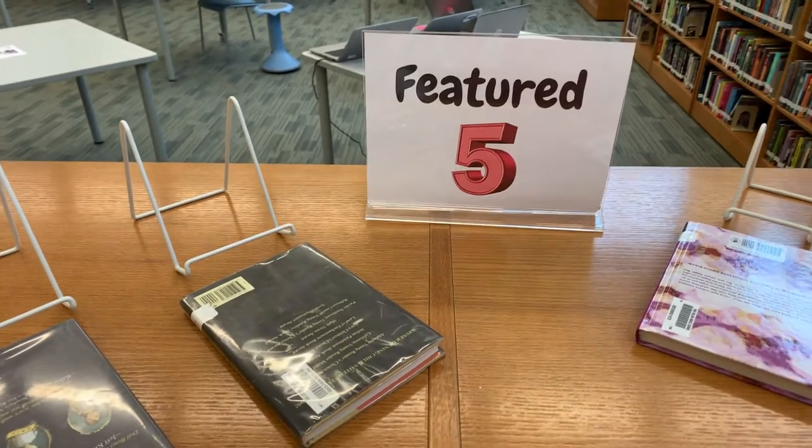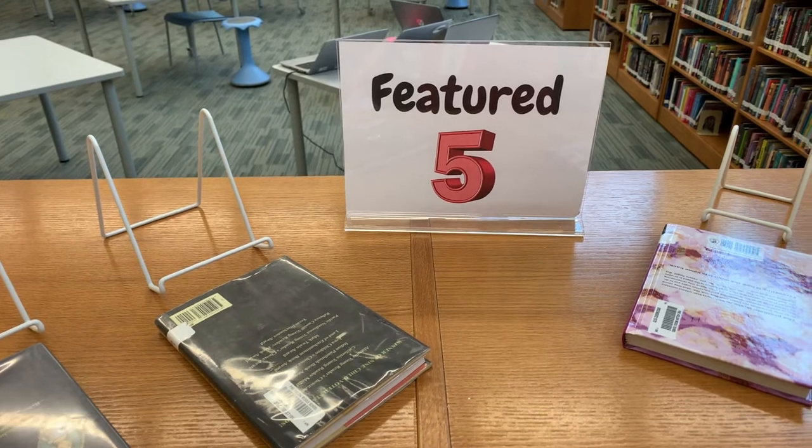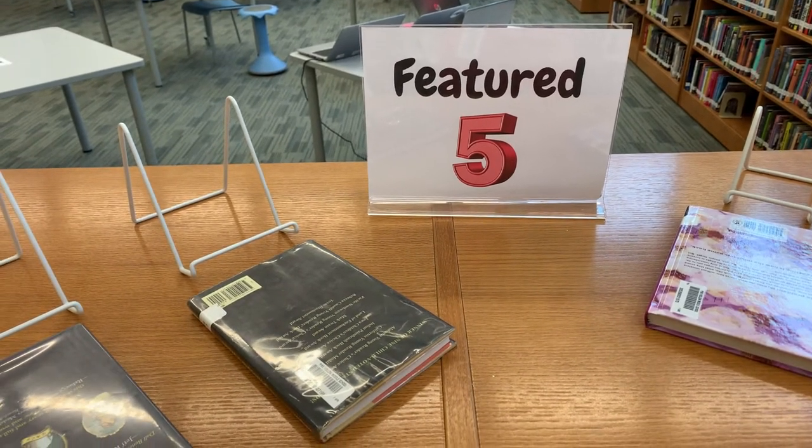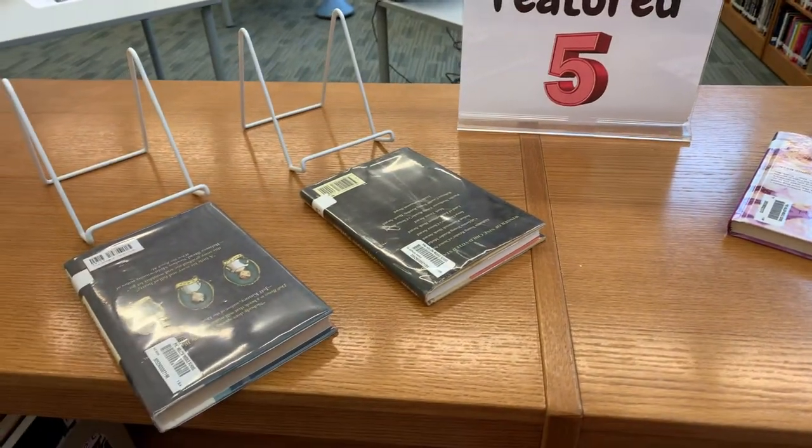It's a new week which means a new Featured Five. See if you can guess what all five of these books have in common before I reach the end of this video. I build a little suspense here by having all of the books face down.